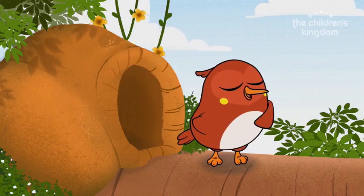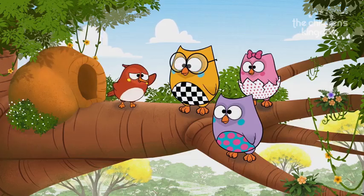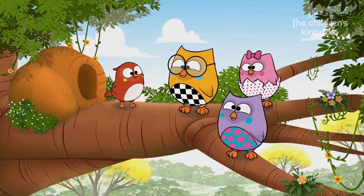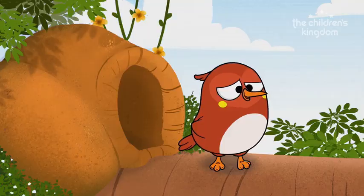Welcome little owls. I'm the Red Oven Bird and this is my beautiful nest. Go on and praise it. I know I'm an excellent builder. Wow, it's really pretty. Congrats. Thank you.